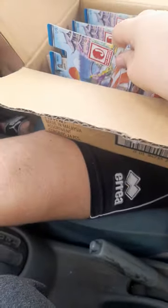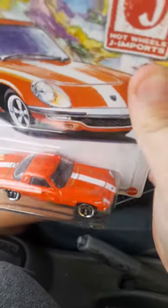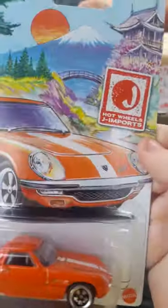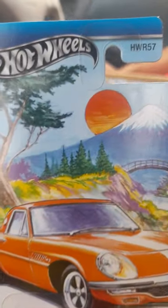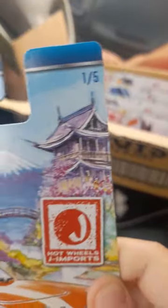I think these are color changing — oh wait, no, okay. Whoa, look at this one! What's this? It's one out of five collectible.